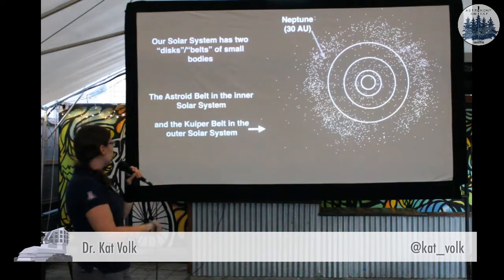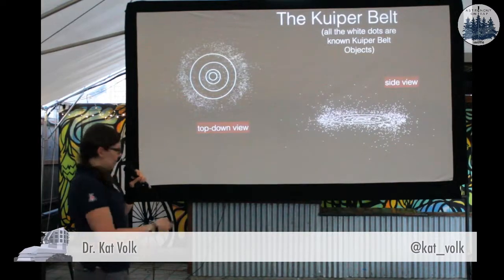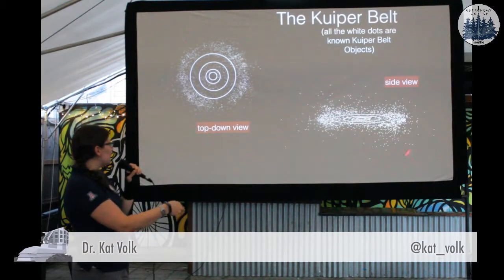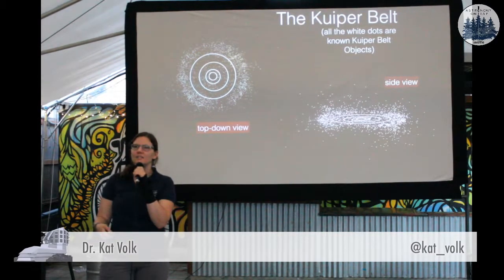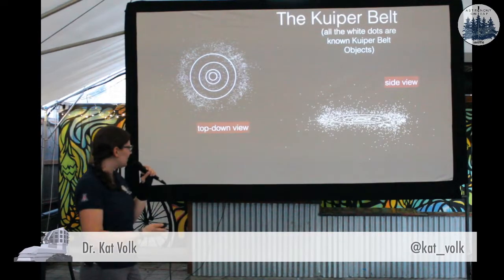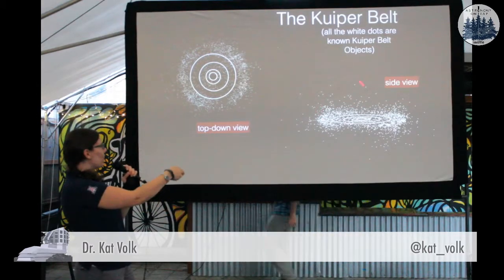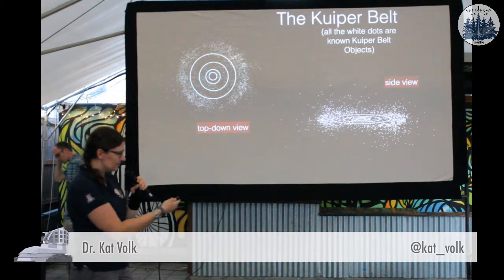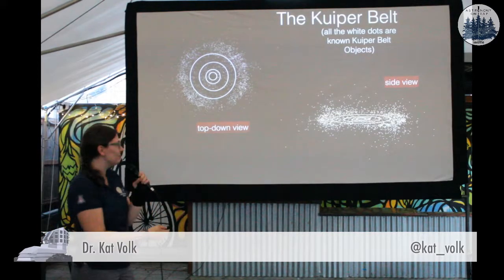All of these little dots are known Kuiper Belt objects in the solar system. Now that's the top-down view. We can take a side view of the same plot and see that these things are roughly in the same plane as the planets, but they're a little bit puffed up, much like the asteroid belt is. Some of them are on inclined orbits, some of them quite a bit away from the plane of the planets. But this is our observational picture so far.